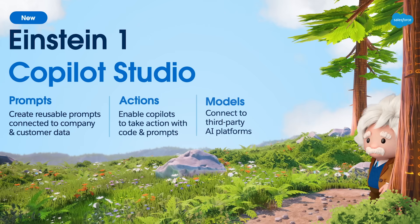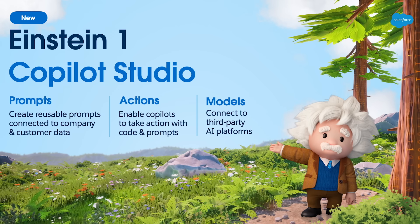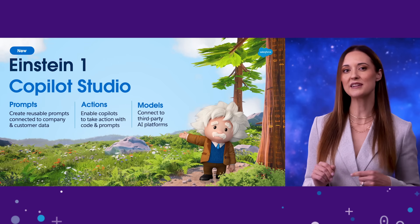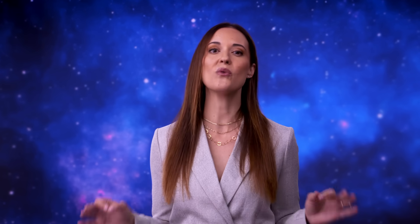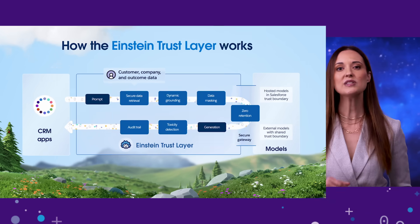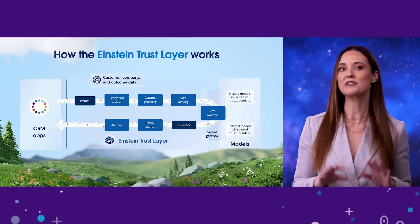Every company has unique business needs, which is why we've created Einstein One Copilot Studio — it lets you extend Einstein Copilot to meet those needs. With Copilot Studio, you can teach Einstein new skills; for example, you can teach Einstein to follow a set of steps, like running a workflow and then taking an action, as part of its response. Work with confidence thanks to the Einstein Trust Layer, which respects your data privacy while you use large language models. Choose the LLM you want — your own, a popular third party, or ours. We'll tell the LLM to forget your prompt with zero retention and use data masking to ensure the LLM never sees your private data. We also take action to ensure great outputs through toxicity detection and audit trails, all possible through our secure LLM gateway.